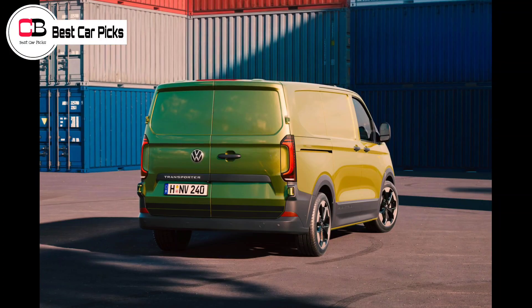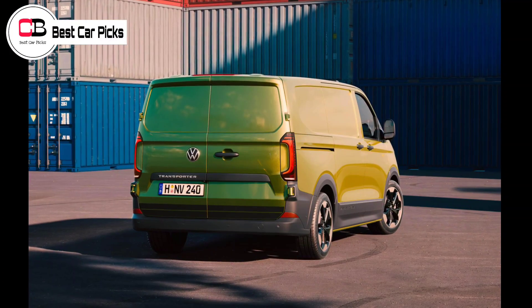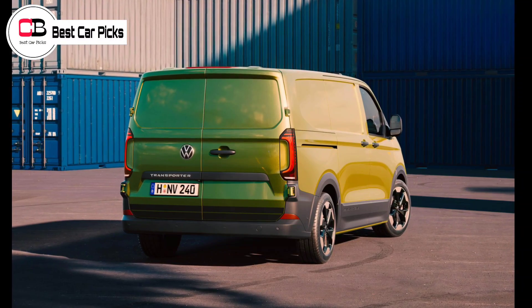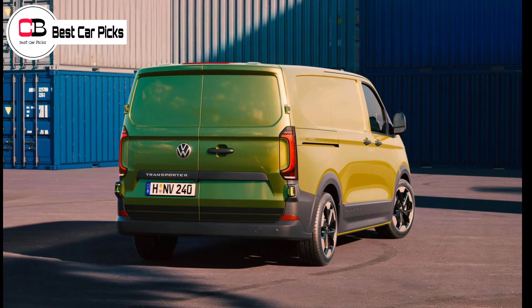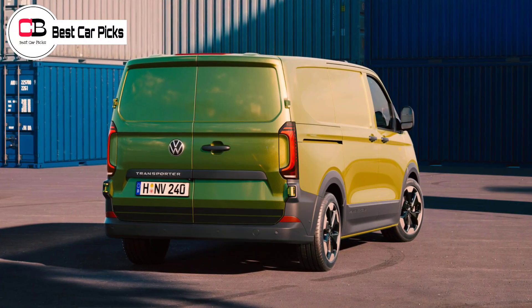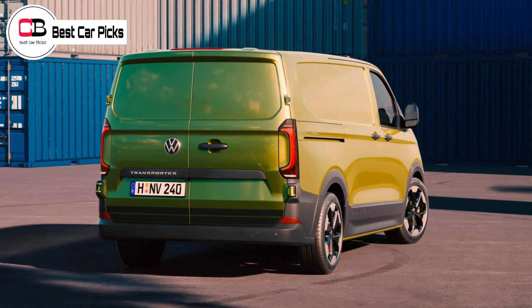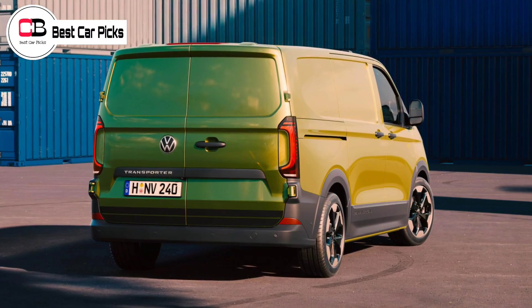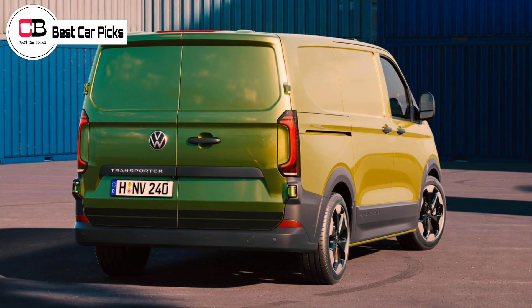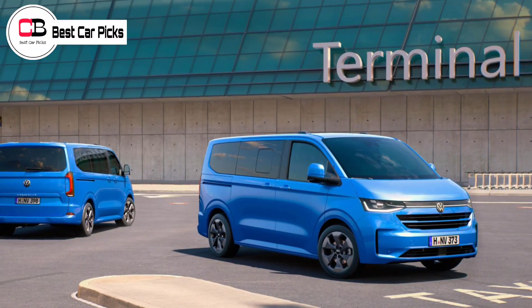Based on the Ford Transit Custom, the T7 Transporter will be offered with a choice of diesel, plug-in hybrid PHEV and battery-electric BEV powertrains. A trio of turbocharged diesel variants produce 81 kW, 110 kW and 125 kW respectively, while the petrol-electric PHEV is good for 171 kW.